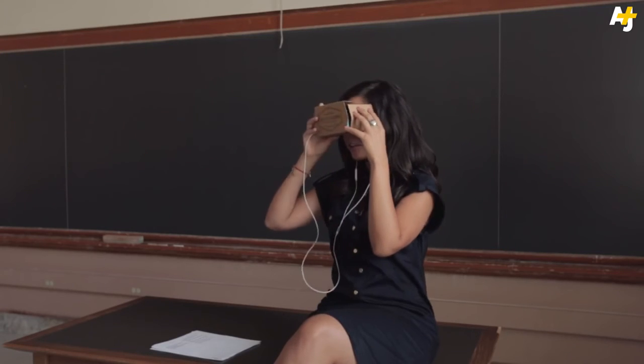The potential for new technology in the classroom is pretty amazing. But will it cause students who are plugged in all the time to forget what it's like to live in the real world?